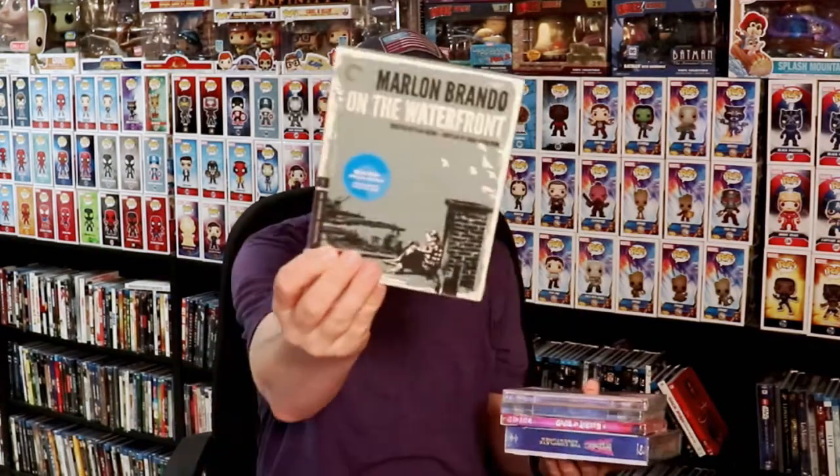From the Criterion sale, I got On the Waterfront, Anatomy of a Murder, Grey Gardens, A Bucket of Blood, and Back to the Future: The Complete Adventures.